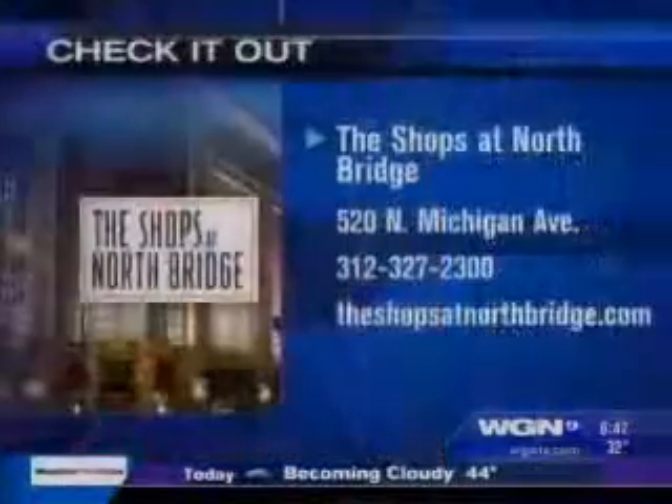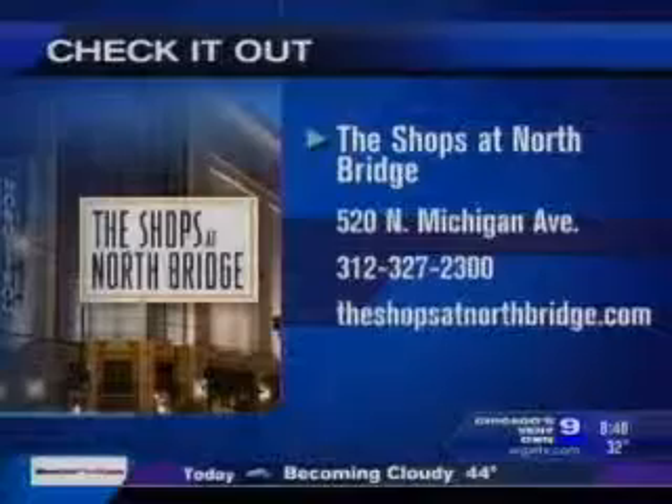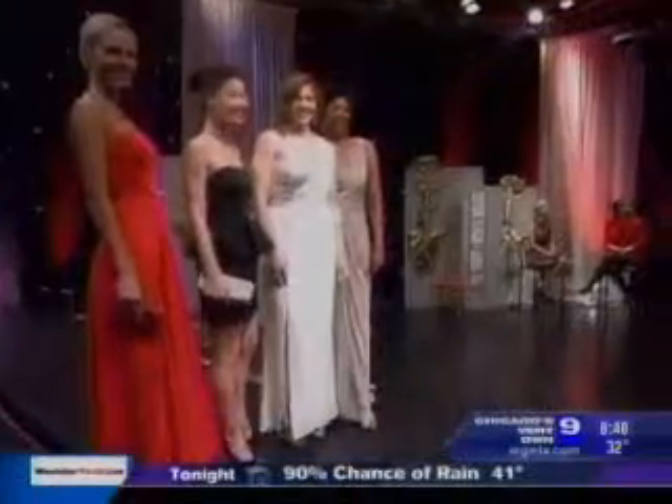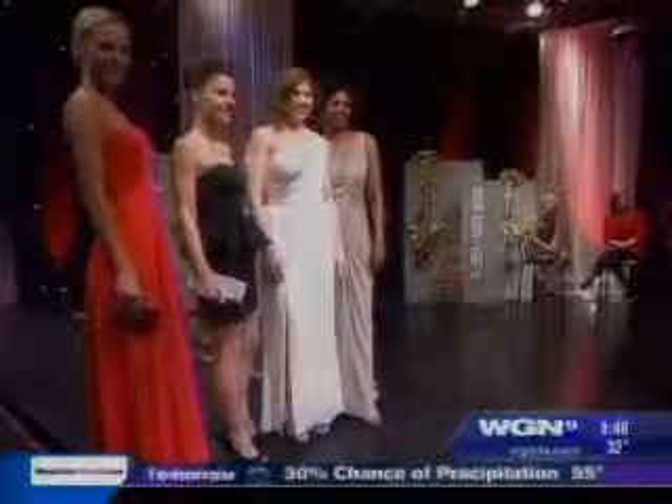Thank you so much. Erica Stroma from the Shops at Northbridge — you can find all these Oscar looks for less at the Shops at Northbridge. There's the info on your screen. Thanks so much, good to see you again. We'll throw it over to Paul. Thank you. Here's what's happening with our weather.